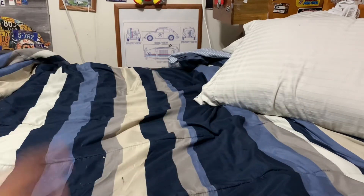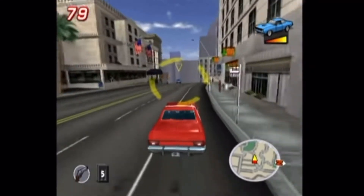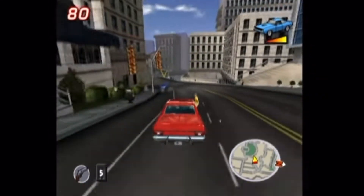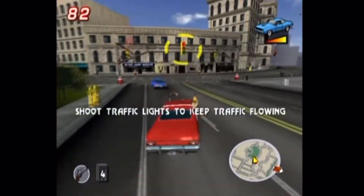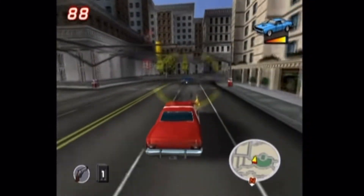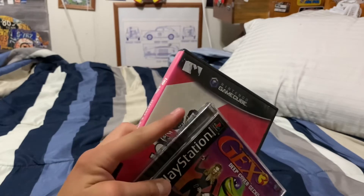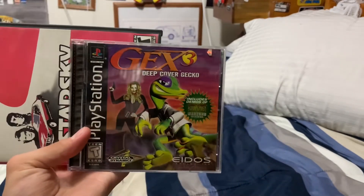Then I found another guy who basically just brings an entire video game collection to a flea market. The first thing I find is Starsky and Hutch for the GameCube, and the next one is Gex 3 and The Wizard of Oz 2000, which is also complete. These together were about $25. I always wanted to try out some of the later Gex games.